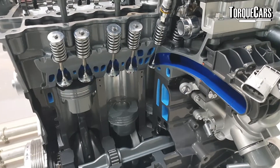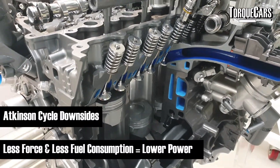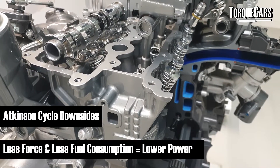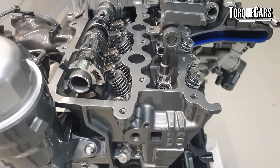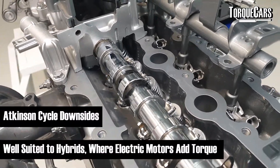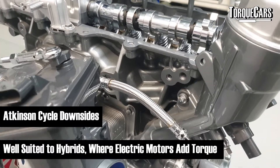The downside of the Atkinson setup is that less compression and lower fuel consumption equals less power. The weaker fuel mix produces a lower output than in the auto cycle. So the Atkinson and Miller cycle engines are certainly not performance-oriented — they're designed to produce as much efficiency as possible, which makes them ideal for hybrid engines.